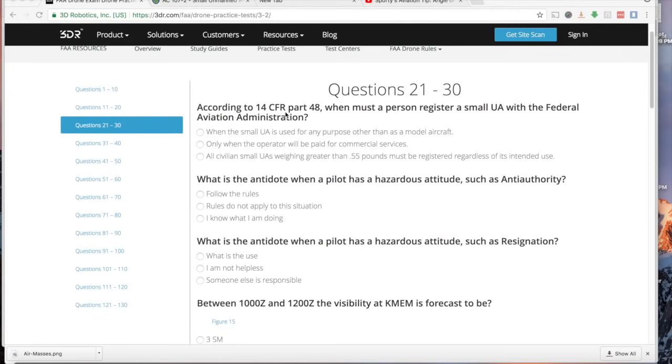According to 14 CFR Part 48, when must a person register a small UA with the FAA? Registration is required for any drone over 0.55 pounds — just over half a pound — which covers almost all drones, whether used commercially or for hobby purposes. You also need to be at least 13 years old to register a drone. If you're under 13, someone else would need to register it on your behalf.